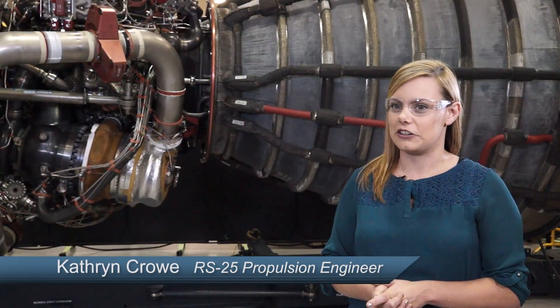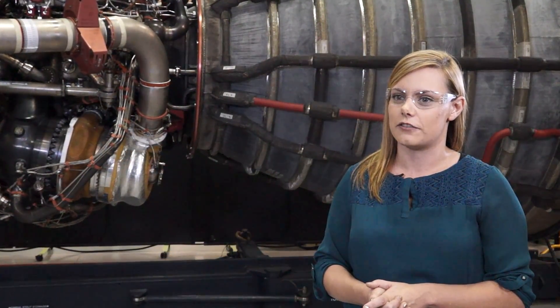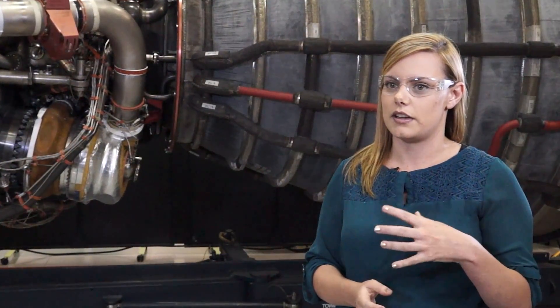I would a hundred percent agree that it is the most complicated rocket engine out there on the market, but that's because it's the Ferrari of rocket engines. It was designed to be highly efficient, and when you're looking at designing a rocket engine there are several different ways you can optimize it — you can optimize it through increasing its thrust, increasing the weight-to-thrust ratio, or increasing its overall efficiency and how it consumes your propellants.